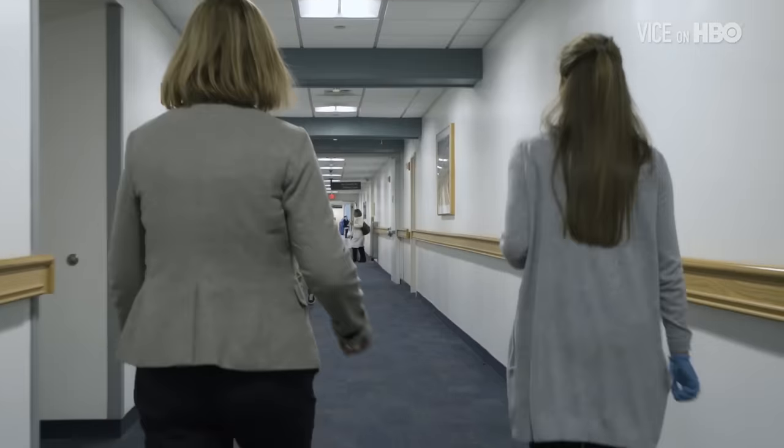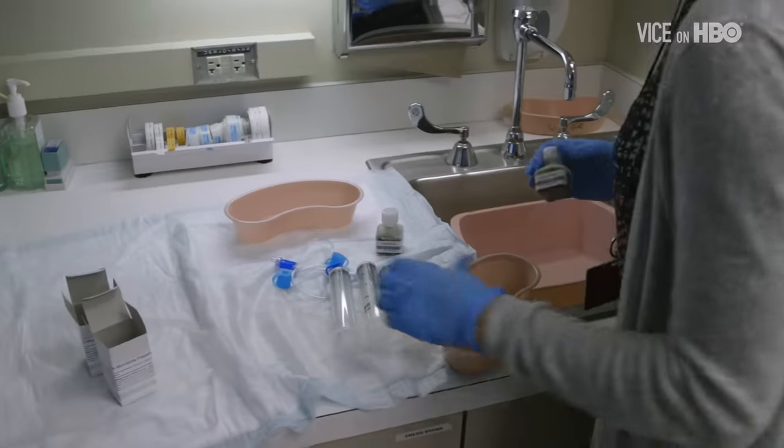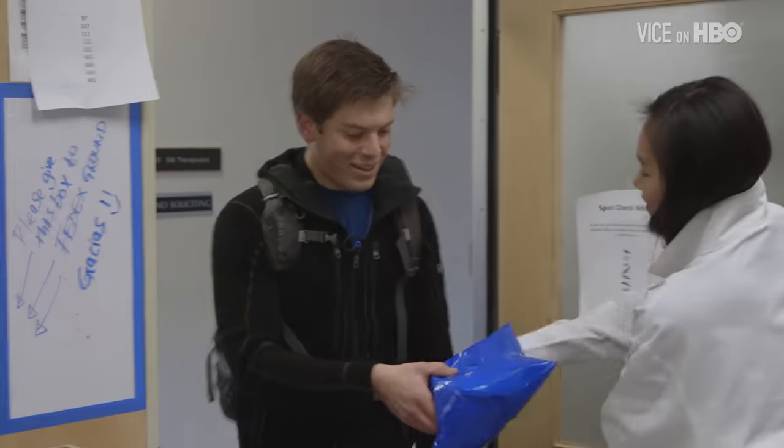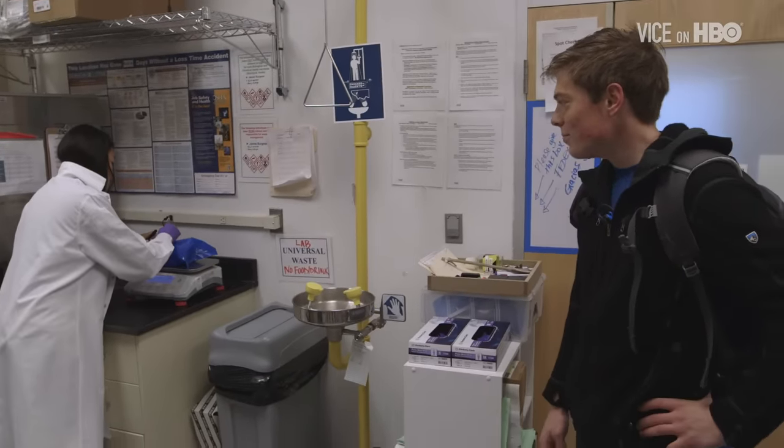In order to have fecal transplants, obviously, you need feces. In the earliest forms of the procedure, people would just kind of pick their friends with really healthy bowels, take that feces to the hospital, and the hospital would divvy it up and put it in them. There's now a stool bank called Open Biome in Boston, which accepts donors, gives them around 40 bucks, and screens them for anything that could be wrong with their stool.